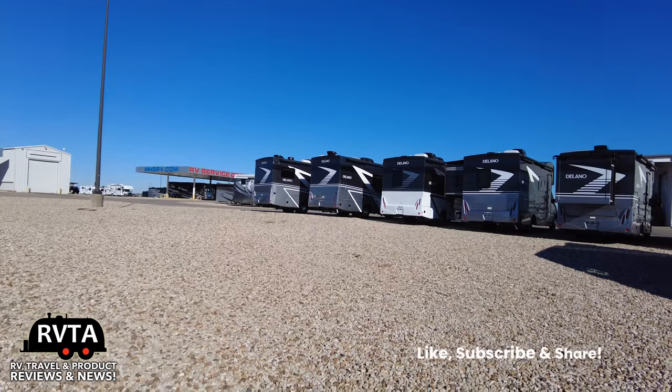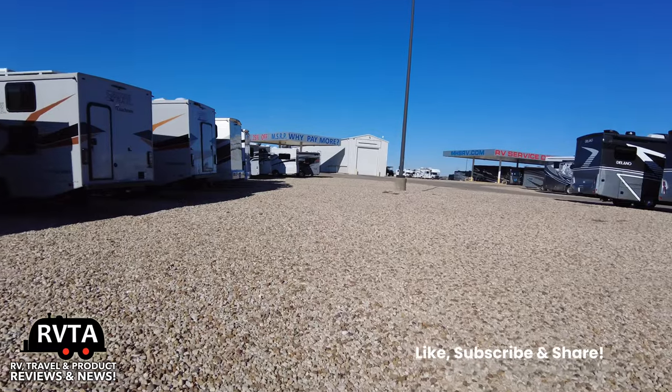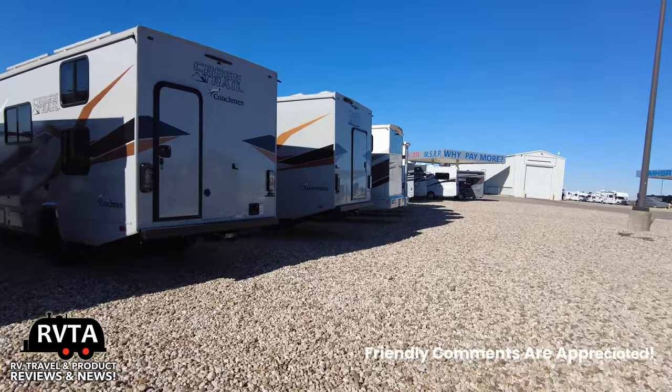Don't forget to like, subscribe, and share — I would greatly appreciate it. And leave your kind and friendly comments below. Muchas gracias.